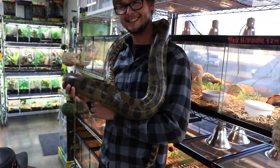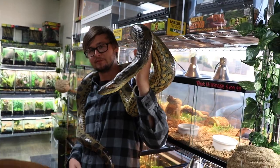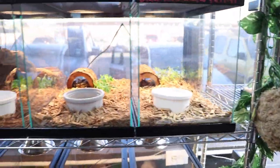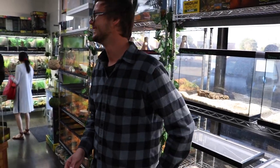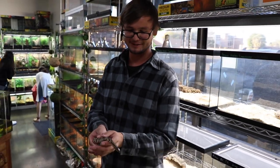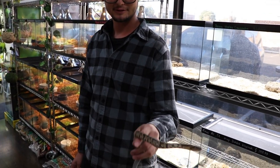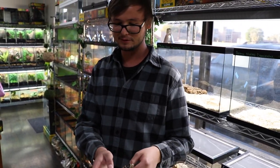Speaking of one of the other largest snakes in the world — heaviest, actually — there's a green anaconda. They also have a bunch of different ball pythons and retics. There's also a false water cobra, a juvenile Hydrodynastes gigas. General care: keep it wet with a big water dish, kind of like keeping a boa or something similar.